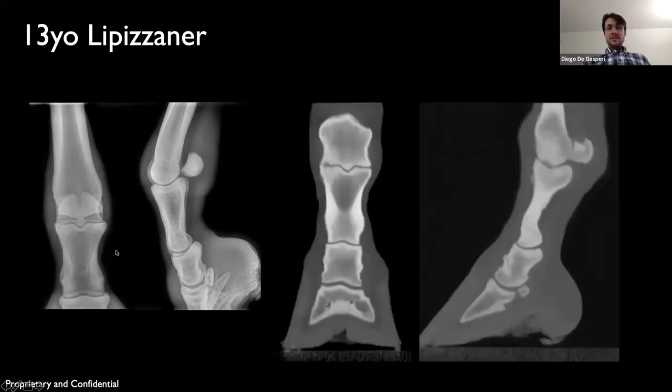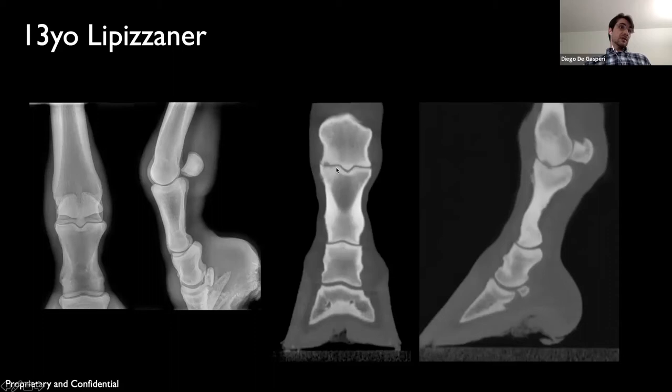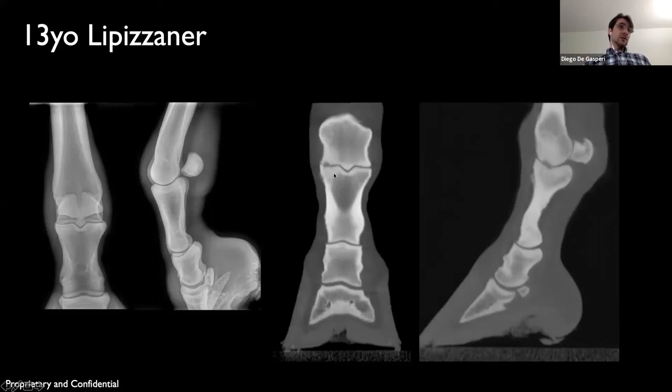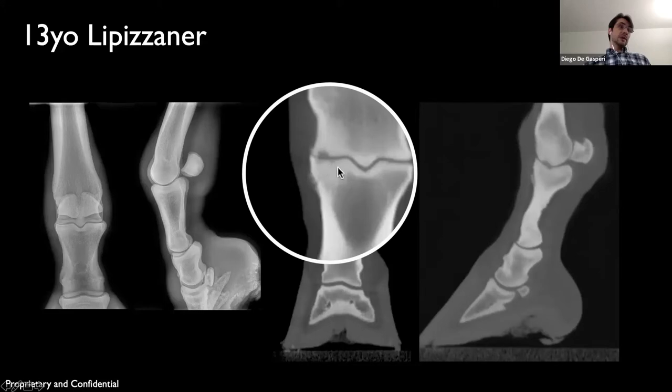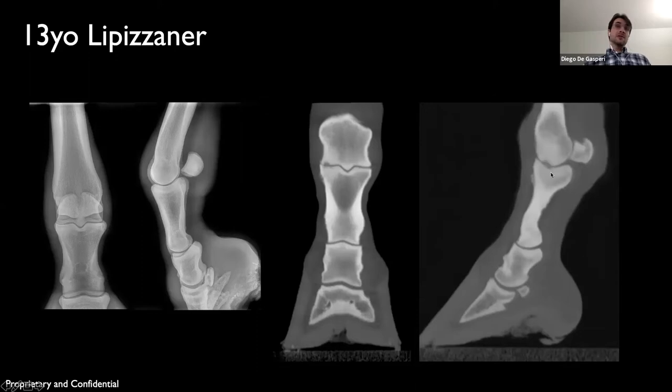On CT, the results show a subchondral cyst-like lesion of the medial aspect. At the medial condyle of the metatarsus, there is quite extensive sclerosis associated with that lesion. And if you look closely at proximal P1, you see hypodense lesions on both views, most easily seen on the sagittal view.